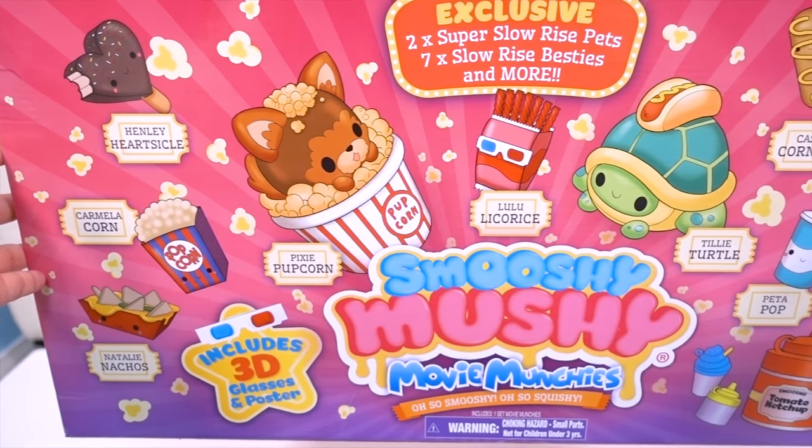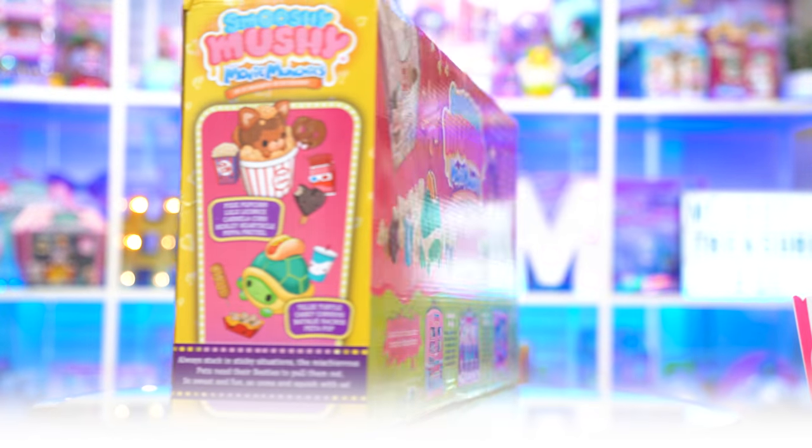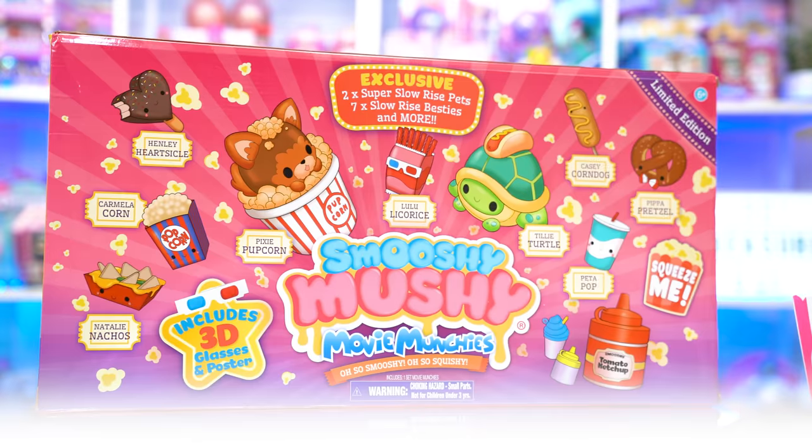While Melody and Daddy are enjoying some popcorn, let's take a closer look at the box! Oh my goodness, this box is huge! It's so cute! And it's limited edition with an exclusive two Slooper Slow Rise pets and seven Slow Rise Besties! Plus more!